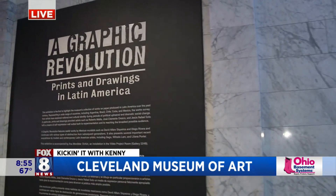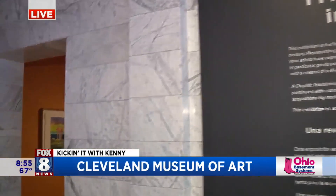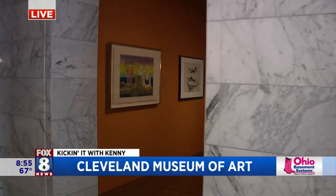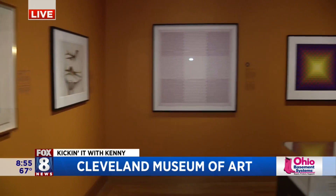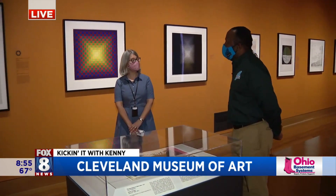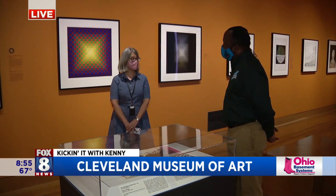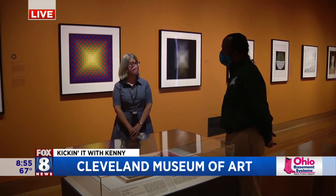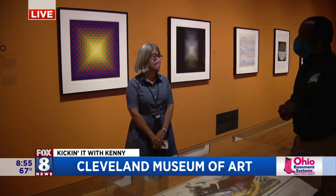This is the Graphic Revolution: Prints and Drawings of Latin America — a very interesting exhibit. It is actually the first exhibition of Latin American prints and drawings we've ever had at the museum. We have an outstanding collection of early material from the 1920s and 30s, but we've recently augmented our collection of Latin American prints from the more contemporary era.